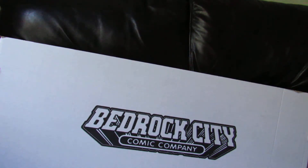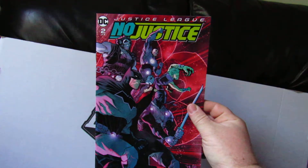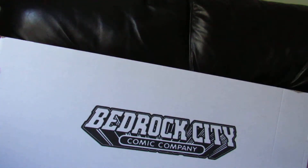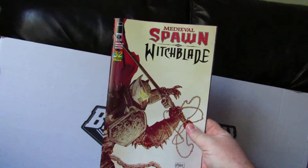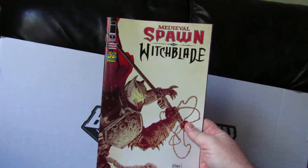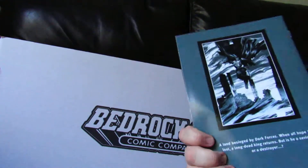Next up is Justice League: No Justice number 2. After that is the last new book for these last two weeks — Medieval Spawn and Witchblade number 1. The cover was apparently done by Todd McFarlane. This is the B cover.